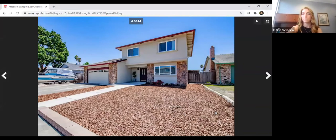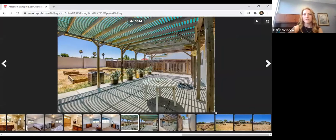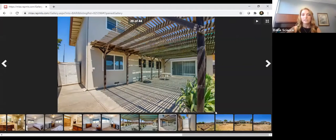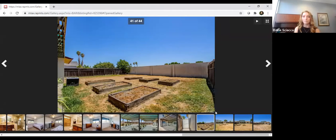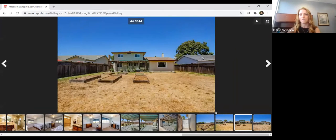Out to the backyard — you have no rear neighbors directly behind you. There's a walking path and then Highway 12 on the other side. She has a new patio cover that will either stay with the house or be installed before closing escrow. There's a shed on the side yard that conveys with the property. There are garden beds if you want them, or you can remove them. The yard is huge — you could even put in a pool.